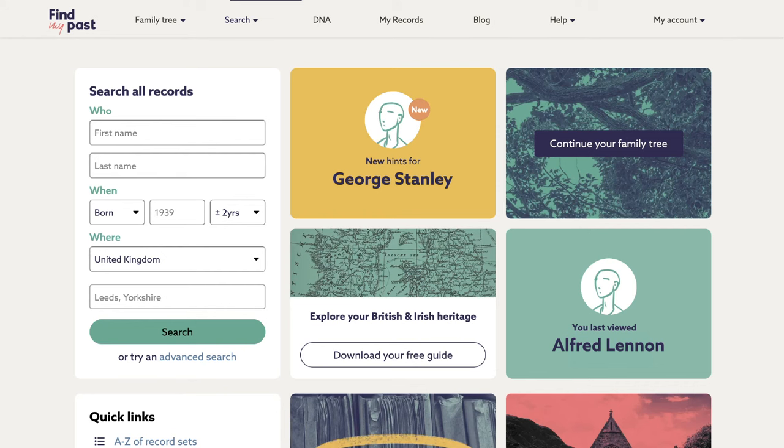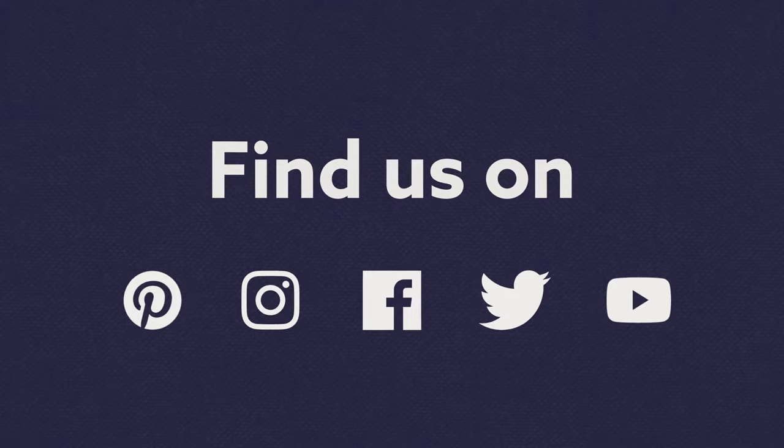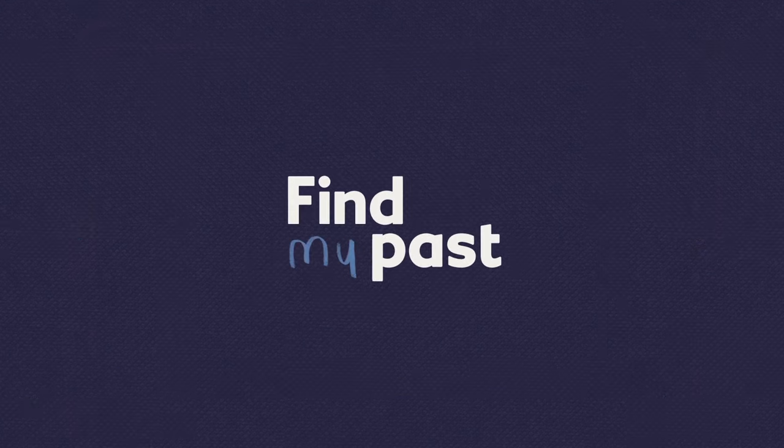Remember, if you feel like saying 'help, I need somebody,' there are lots of useful tips here. And to meet some fellow fans of family history, why not join our thriving community on social media? We'll see you there.